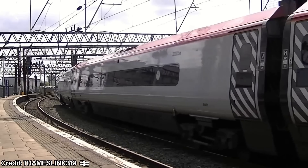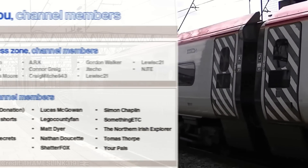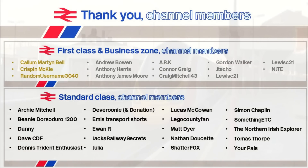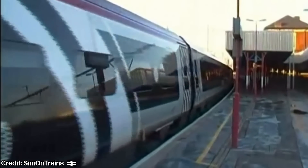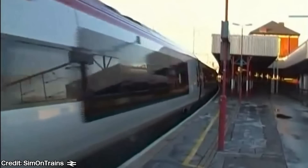Anyway, a huge thanks for watching today's video. Do consider subscribing if you have enjoyed. Special thanks to my first class members Callum Martin-Bell, Crispin McKee and RandomUsername2040, as well as my Business Zone members Andrew Bowen, Anthony Harris, Anthony James Moore, ARK, Connor Greig, CraigMitchell43, Gordon Walker, JTeko, LewisC21 and NJTE. You can get your name on this list from as little as £2.99 a month. Thanks also to everyone that's let me use their footage — you can find their channels in the description or pinned comment.